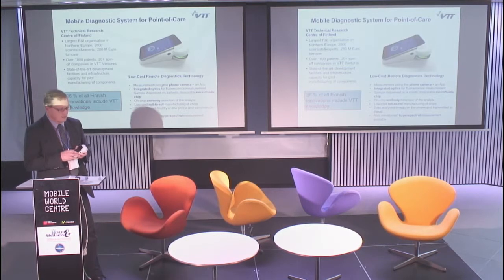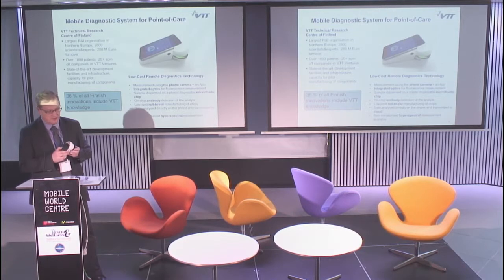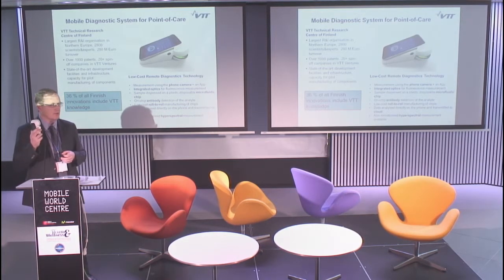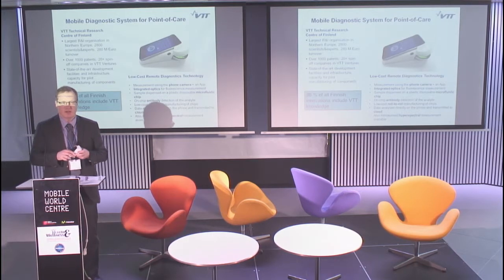We have here a mobile phone plus some hardware — this is an actual working device where we are using the mobile phone's camera as the sensor. The rest of the box includes some clever integrated optic systems which are used for making the actual fluorescence measurement of the analyte. This is a measurement system capable of making quantitative measurements.